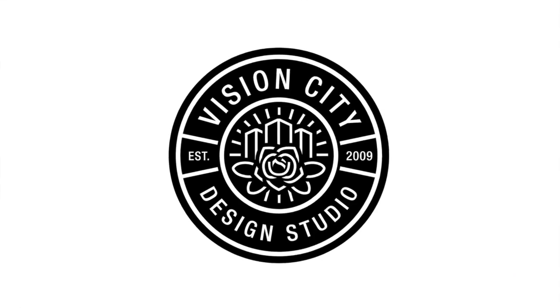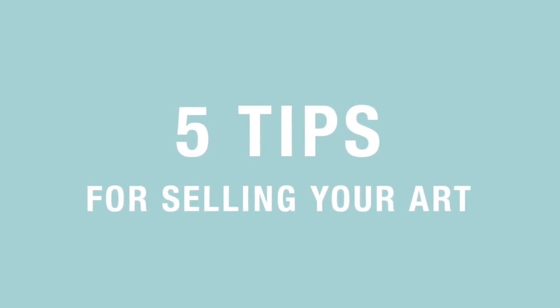Hi guys, Melanie here at Vision City Design Studio. Thank you for watching this video where I want to talk to you about five tips for selling your art. For those of you who have never met me before, my name is Melanie and I am the founder and designer here at Vision City, and I'm really excited to help you because I've actually been on this journey myself.